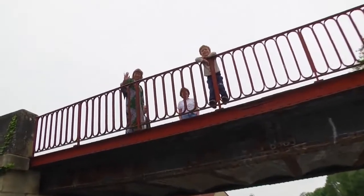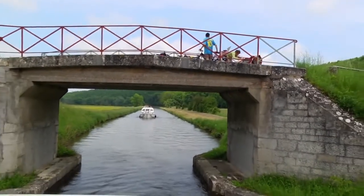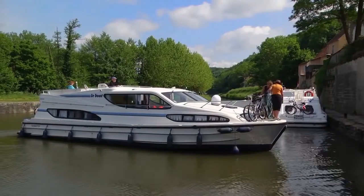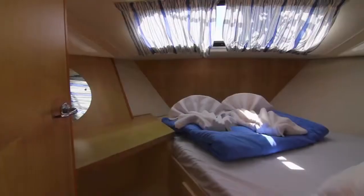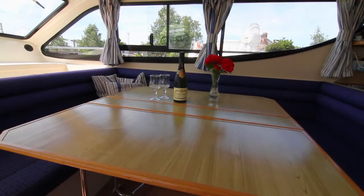The Nivernais Canal, in the heart of Burgundy, provides a perfect introduction to this relaxed form of travel. Le Boat has several bases in the region and a wide variety of boats. You'll find the perfect size boat for you, your family and friends. The boats have comfortable cabins, well-equipped galleys with fridges and gas stoves, spacious dining areas and plenty of deck space.